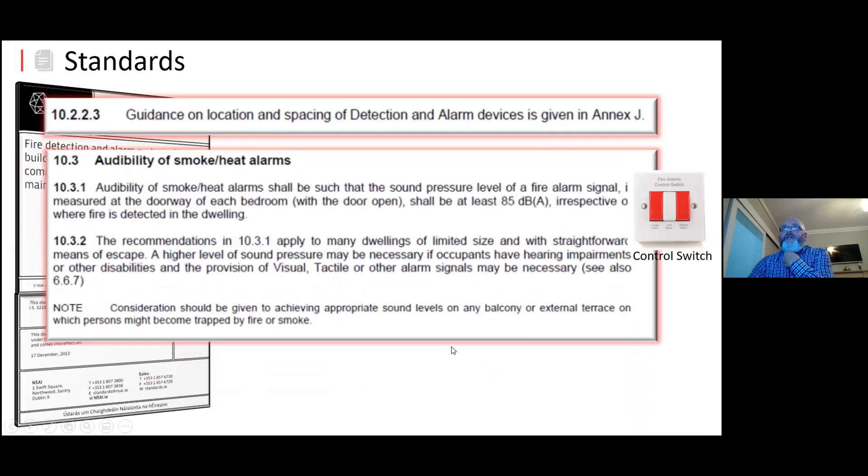On the audibility of smoke and heat alarms: audibility shall be such that the sound pressure level of the fire alarm measured at the doorway of each bedroom with the door open shall be 85 dB. The recommendation of 10.3.1 applies mainly to limited sizes and a straightforward means of escape. A higher level of sound pressure may be necessary if the occupants have a hearing impairment or any other disabilities, and the provision of visual or tactile alarm signals may be necessary.